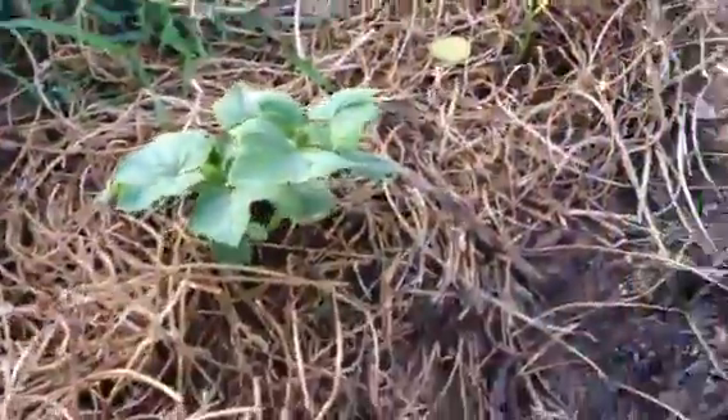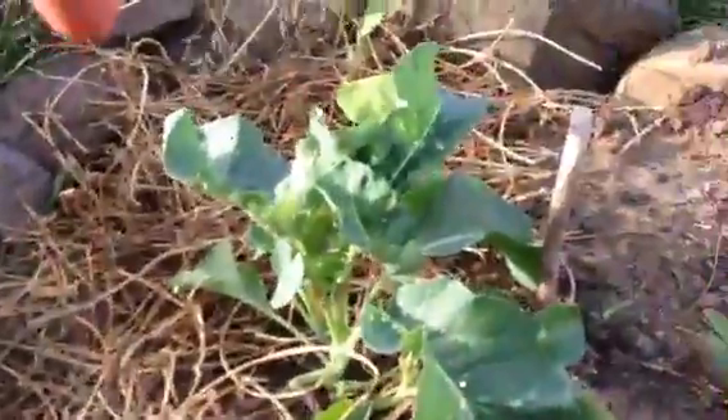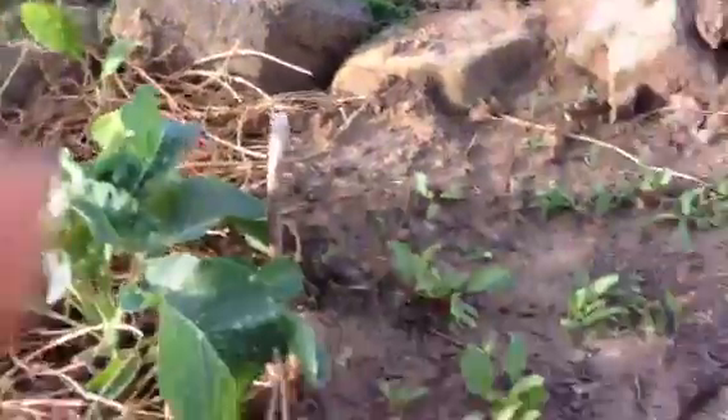And over here is one more cucumber plant — it's a little behind the others, but that's okay. And right here are some more eggplants. Some cauliflower. Another eggplant there.